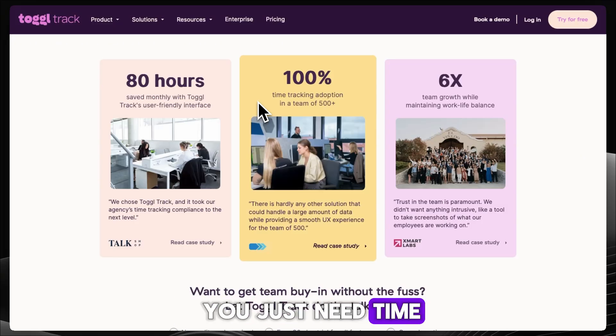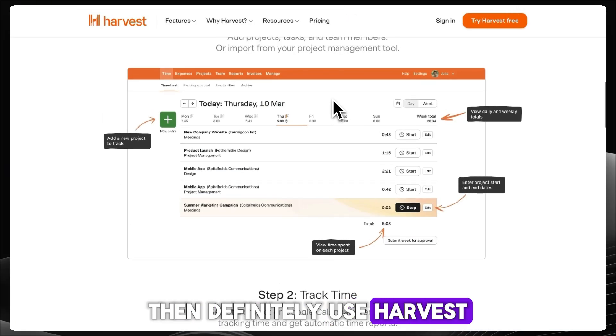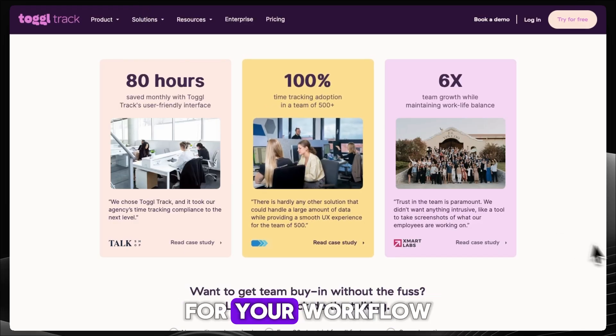Bottom line: if you just need time tracking to scale, go Clockify. If you bill clients and want everything in one app, then definitely use Harvest. And if you value speed and ease of use above all, ToggleTrack is the one to beat. Which one do you think takes the crown for your workflow?